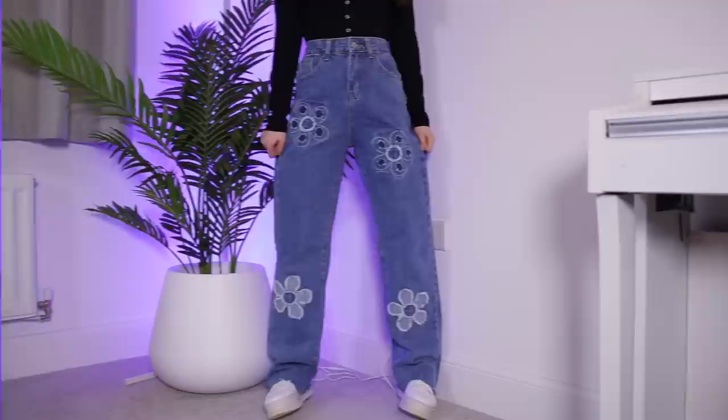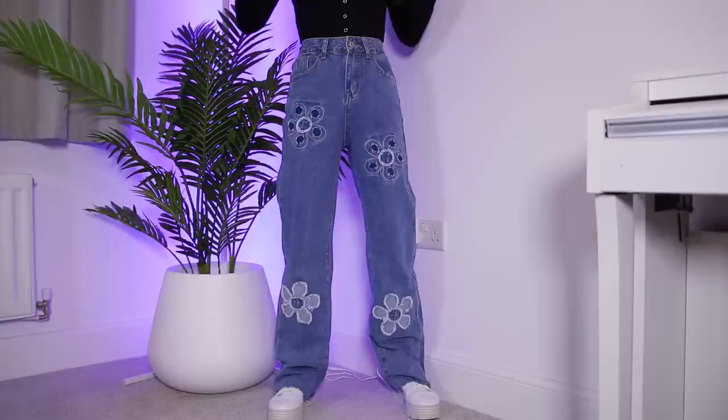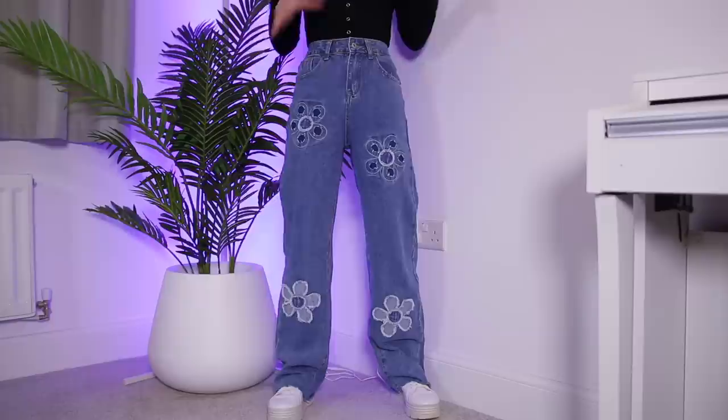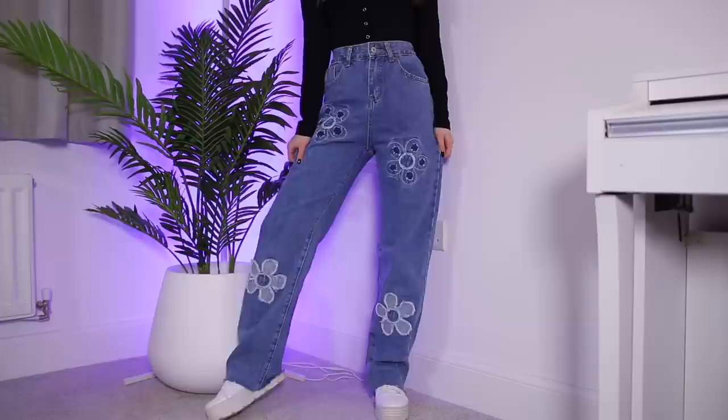So this is the first pair of jeans. As predicted, they are a little bit long. I've put some chunky trainers on which has definitely helped a little bit, but they are still just a bit too long for me. Everywhere else they fit quite nicely. I don't have any jeans with flowers on them, but I feel like they are quite cute. The quality is pretty decent and it feels like a nice soft denim, so they feel like quite comfy jeans. I think they're quite nice.